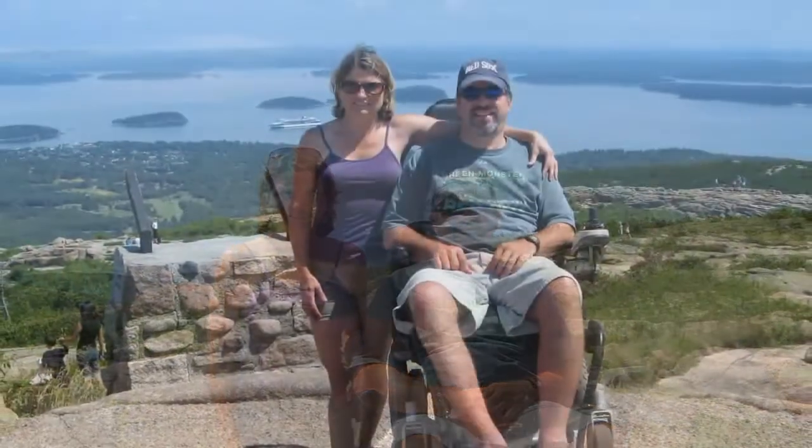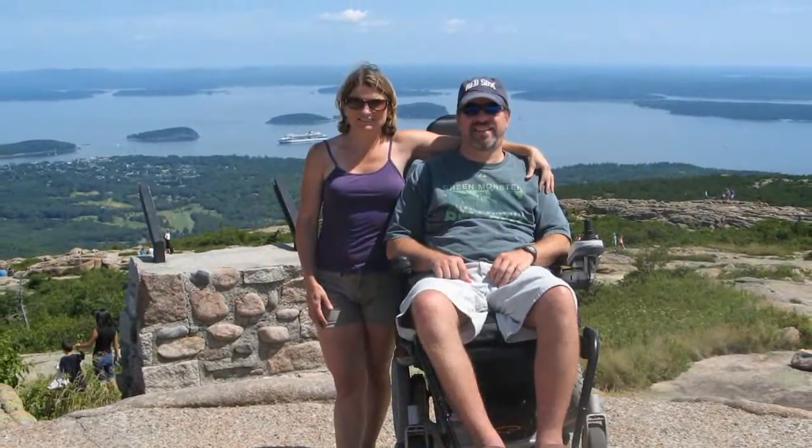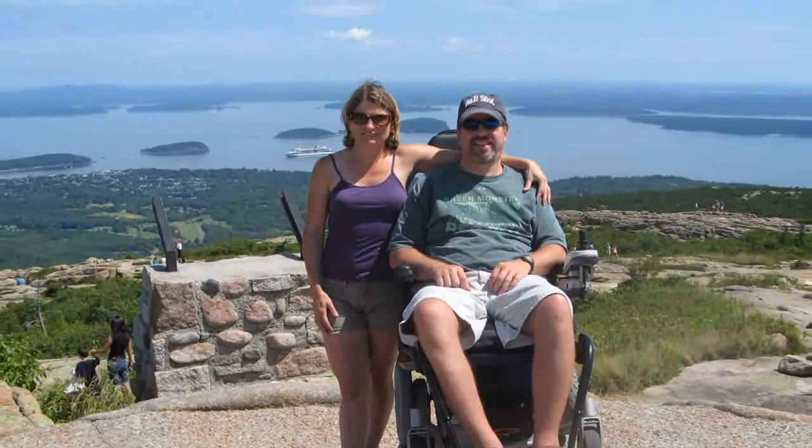Here are Kim and I on top of Cadillac Mountain at Acadia National Park in Bar Harbor. It was a perfect day — cool breezes, bright sun, puffy white clouds.